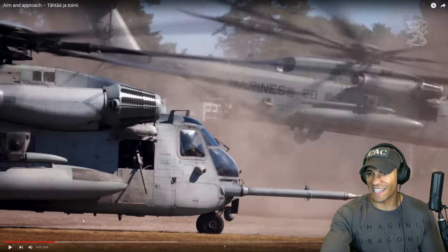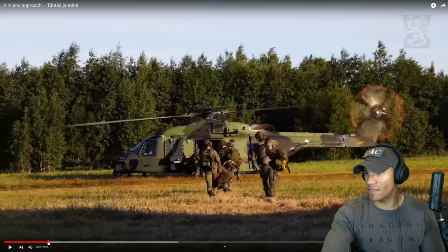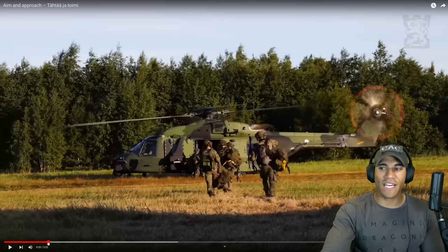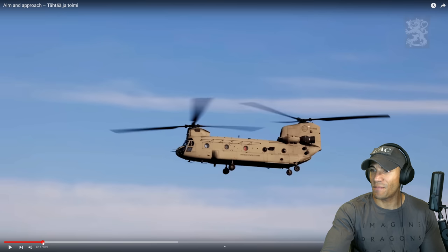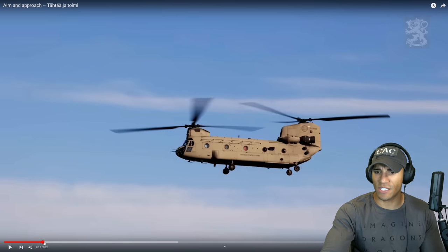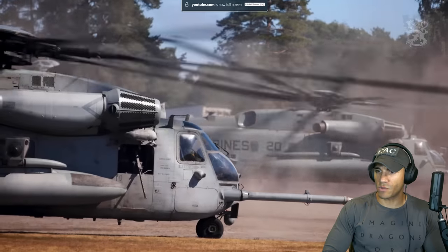I wonder if they got the CH-53s. I'm kind of thinking those were some of the newer ones, but maybe not. I was hoping some of the US Marines would be going on the NH-90s, but I guess not. That's a Chinook — it's a US Army one, looking pretty pristine as well. So we do know the US Army was training there too.